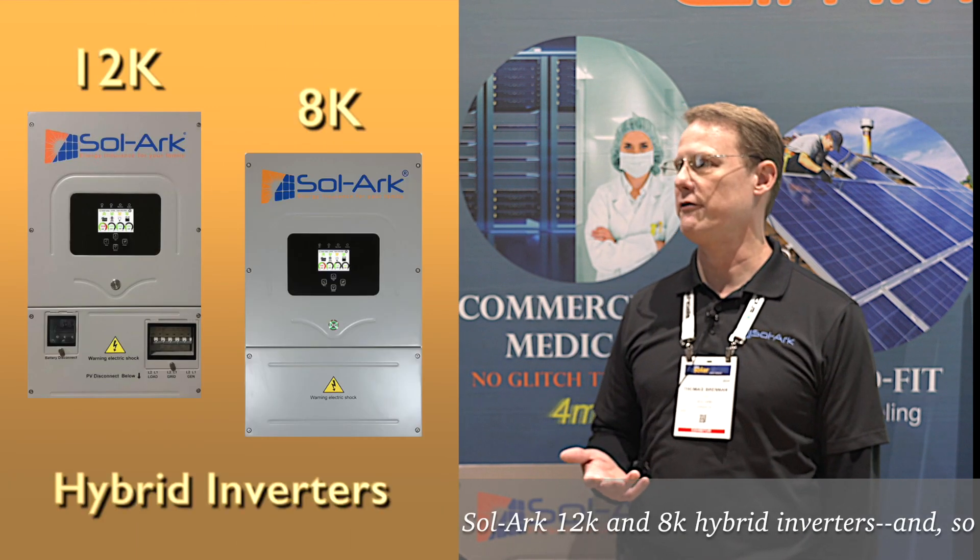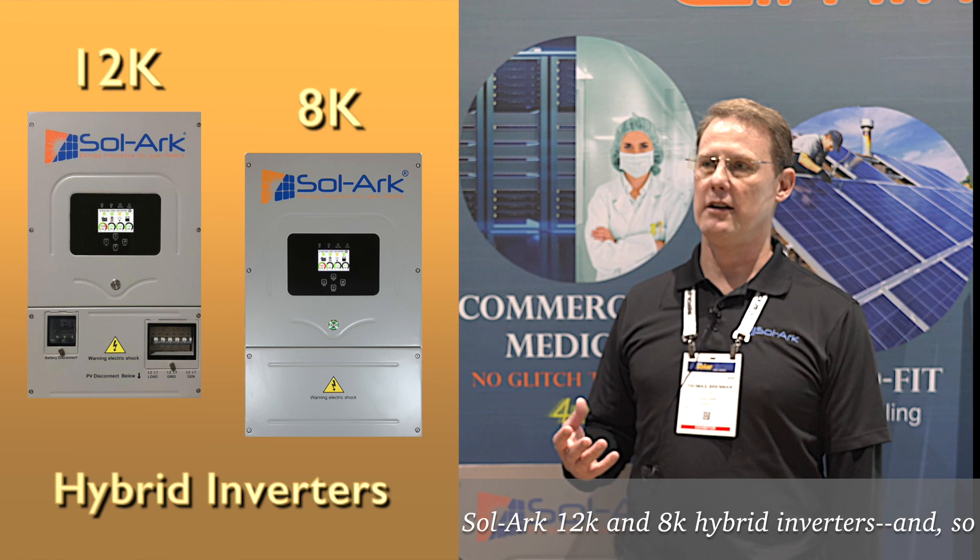My name is Tom, I'm from Solark, and we're the manufacturer of the Solark 12K and 8K hybrid inverters. Our inverters are some of the most efficient in the world.